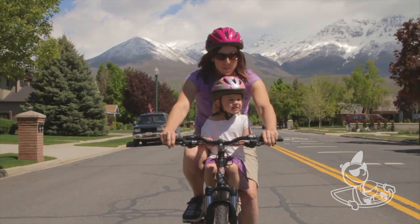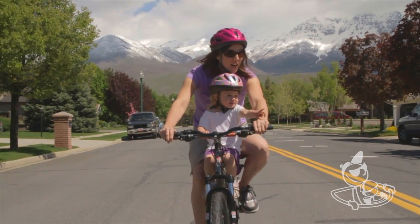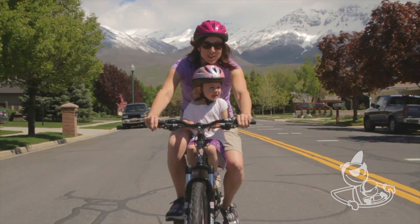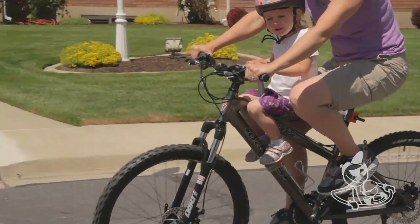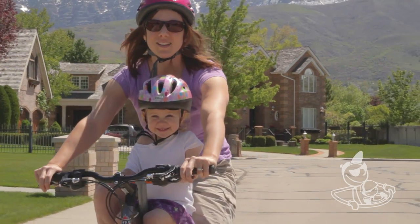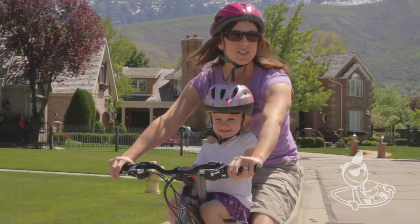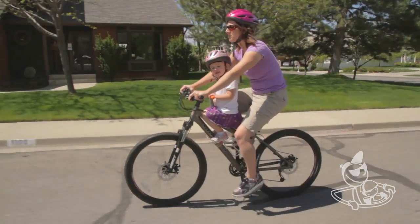She just starts talking and singing and telling me what's up ahead. She'll point to things as we ride by and she's just excited the whole time we're riding. It's amazing because before in the trailer she would start complaining and crying after just a few minutes. And now we can go for a long time and when we're done she still wants to go again.